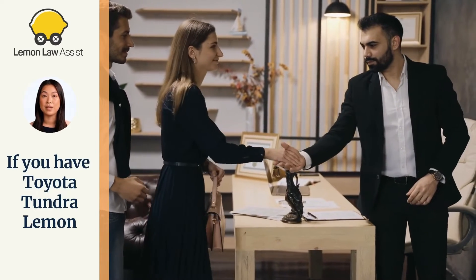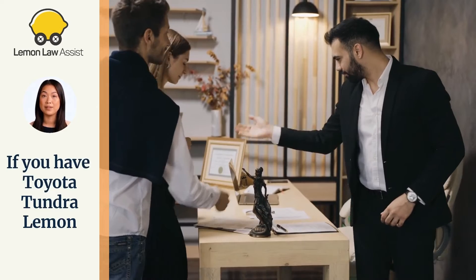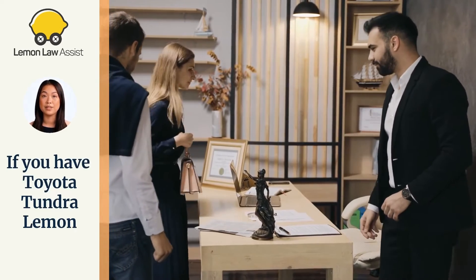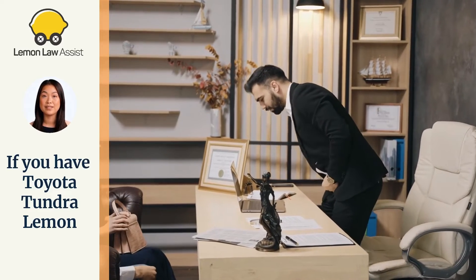If you suspect that your Toyota Tundra is a lemon, then you might want to contact our Lemon Attorney experts. They have handled numerous Toyota Tundra Lemon Law claims. Our attorney team can help you resolve your issues.